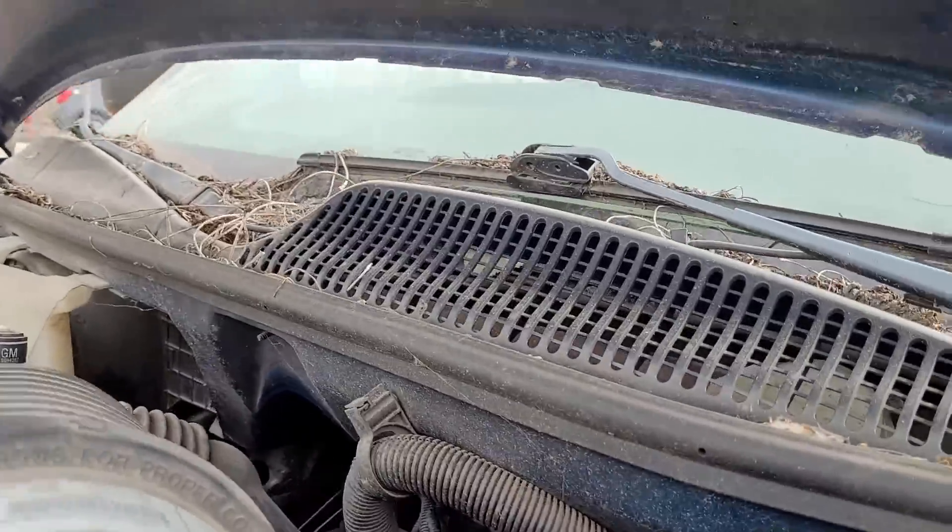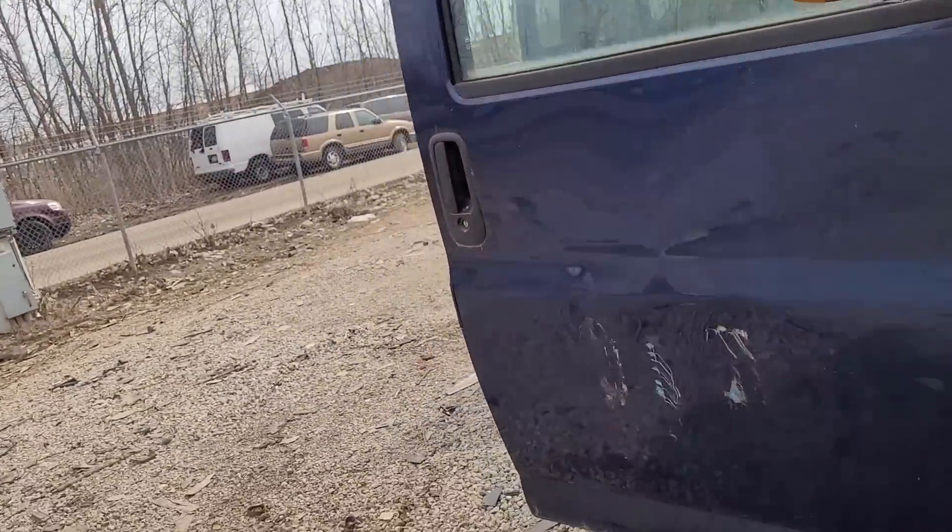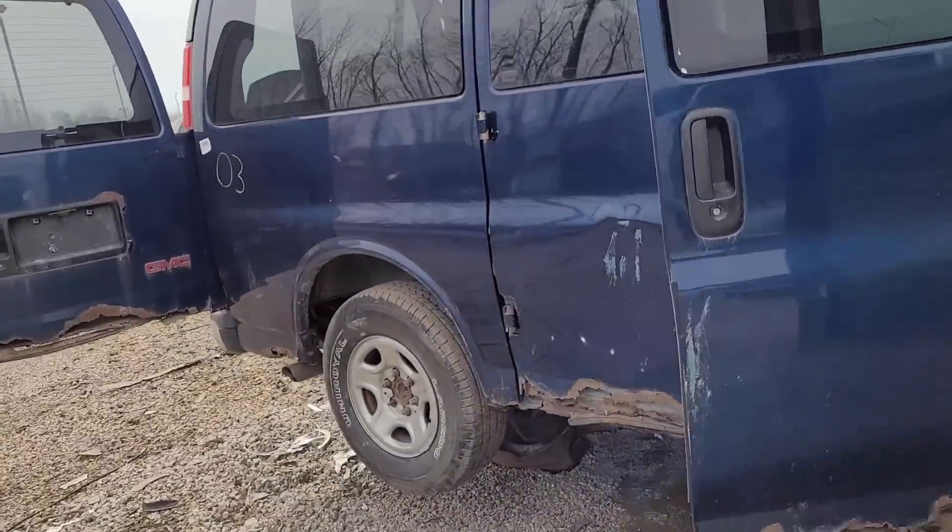There we go - got an LS. What is this, a 5.3? I didn't know vans came with 5.3s - I thought they were all 4.8s. Interesting.